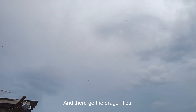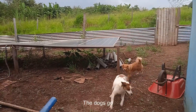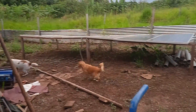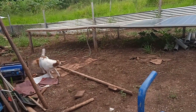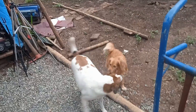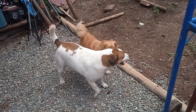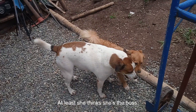There go the dragonflies. As you can tell, the dogs go a little crazy with the thunder — and the dogs were crazy anyway. Hopefully it's the boss. Maybe she thinks she's the boss.